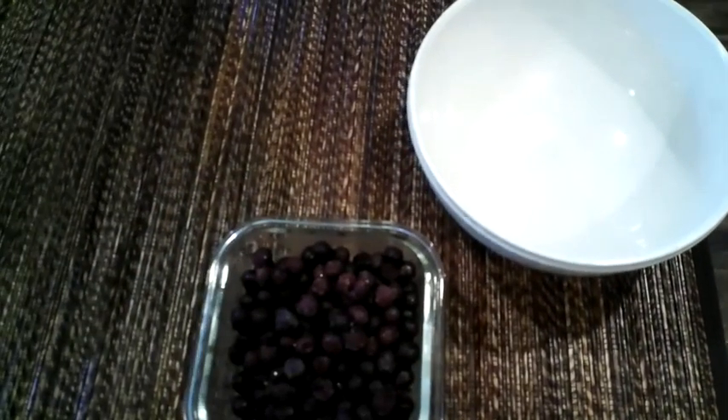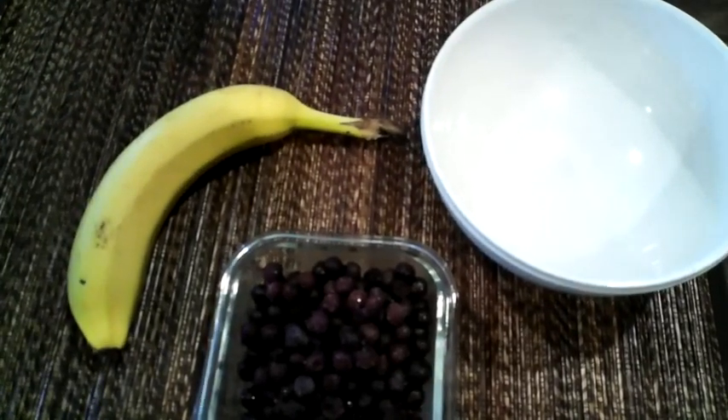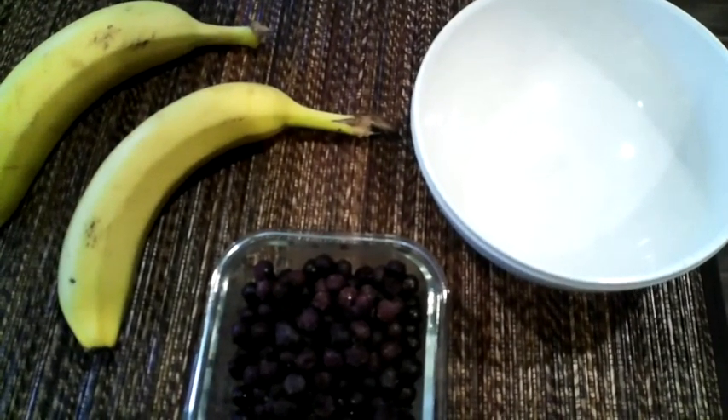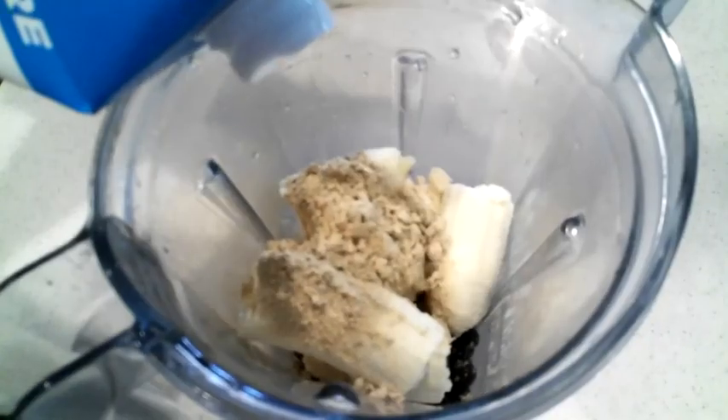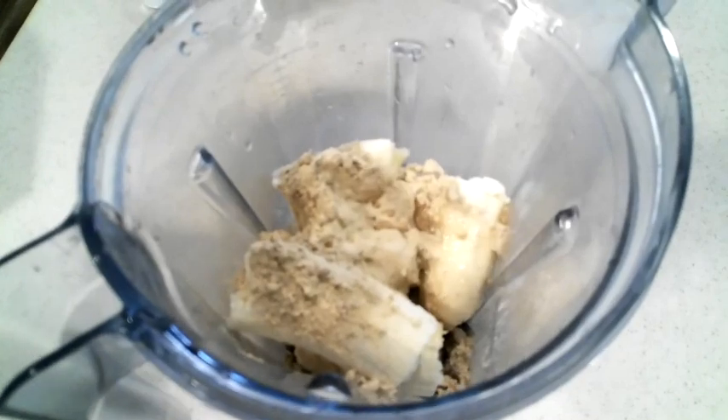It is breakfast time and I am making a smoothie bowl with wild blueberries and bananas. This would be so much better if the bananas were frozen but I kind of forgot. I'm going to add some protein powder, some coconut water, and blend it all up.